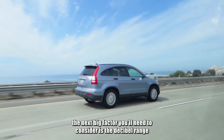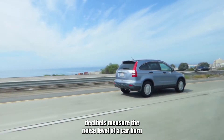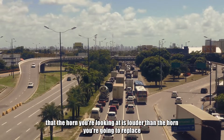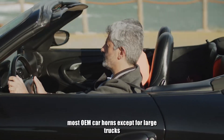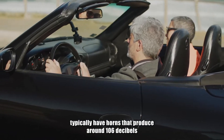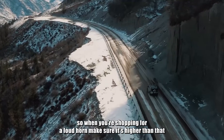The next big factor you'll need to consider is the decibel range. Decibels measure the noise level of a car horn. If you're shopping for a loud horn, you want to make sure that the horn you're looking at is louder than the horn you're going to replace. Most OEM car horns, except for large trucks, typically have horns that produce around 106 decibels. So when you're shopping for a loud horn, make sure it's higher than that.